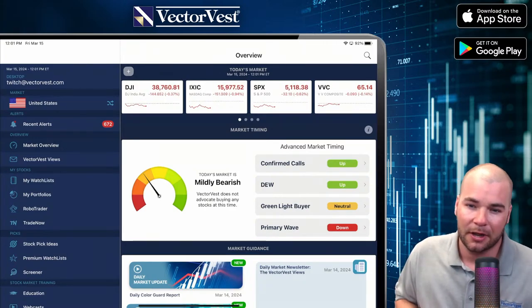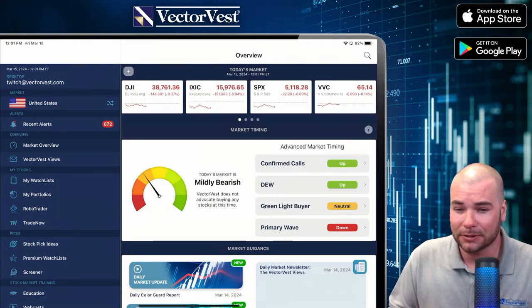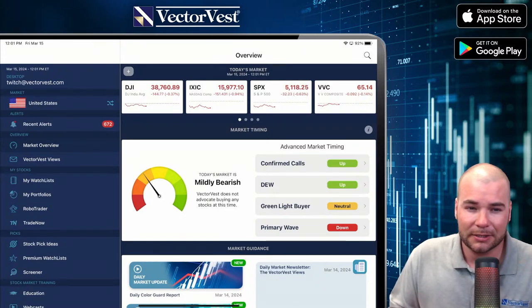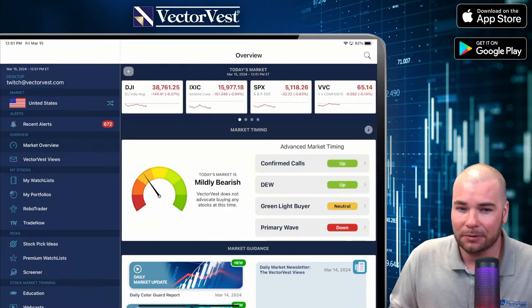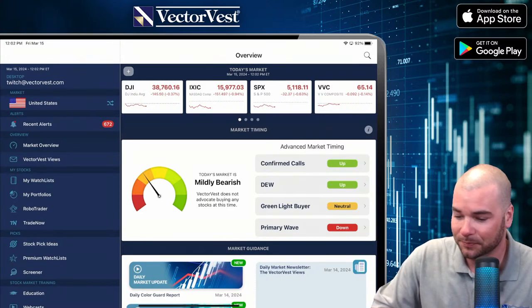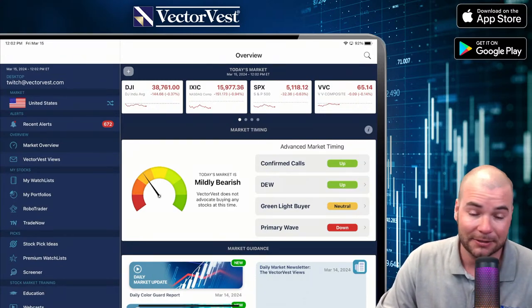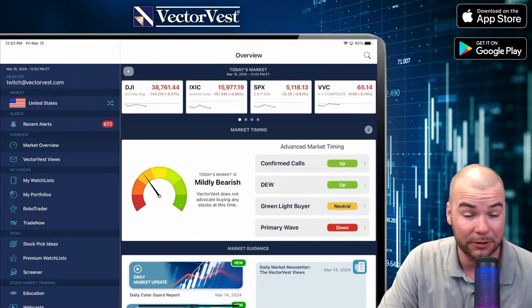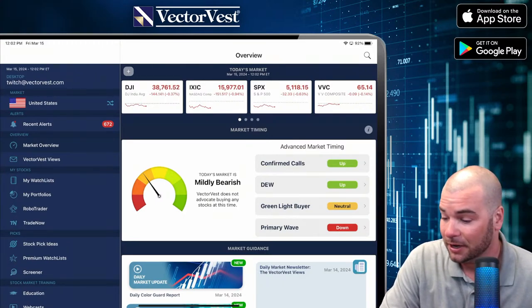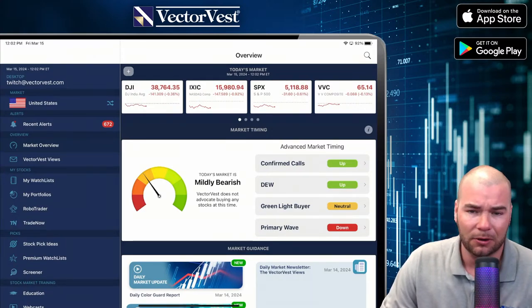I don't know if you saw my short yesterday. But a lot of the time, the past couple inflation reports, even though they're a little hotter than expected, the market was still continuing to rise. However, in this last PPI data report, the market just failed to do so. All the major indices are down right now. Looks like the NASDAQ, being mostly growth stocks, down almost a percent. The VectorVest composite down slightly at 0.14%. S&P, Dow Jones, all down today.